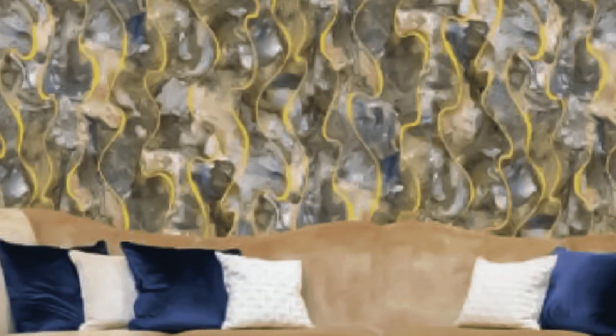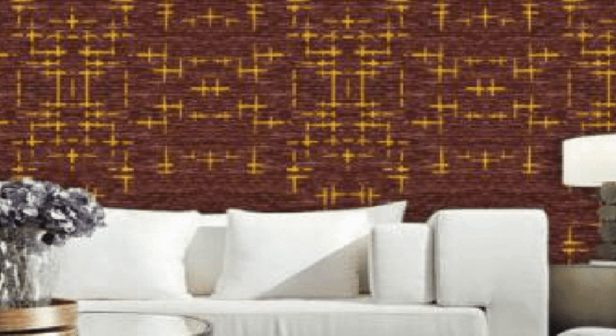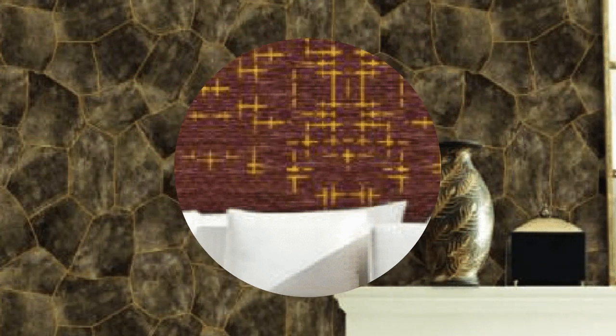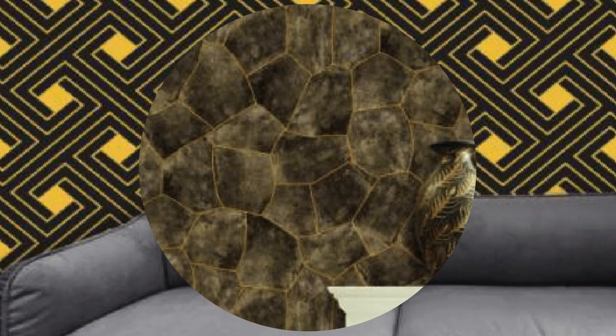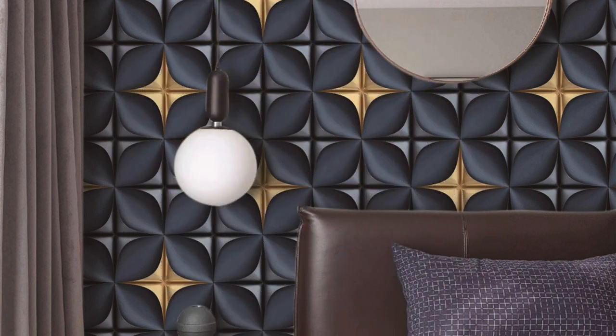The textured surface of metallic wallpaper adds depth and dimension, providing a tactile element that engages the senses. Its ability to catch and reflect light contributes to an enhanced sense of spaciousness, making smaller rooms appear larger and more inviting. With its durability and easy maintenance, metallic wallpaper is not only a visual delight but also a practical choice for a lasting and impactful design statement.